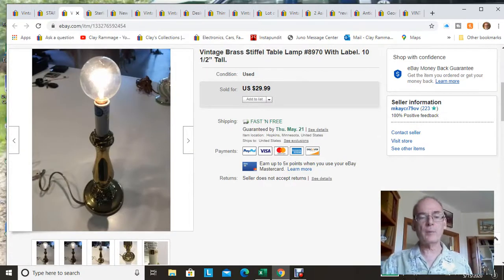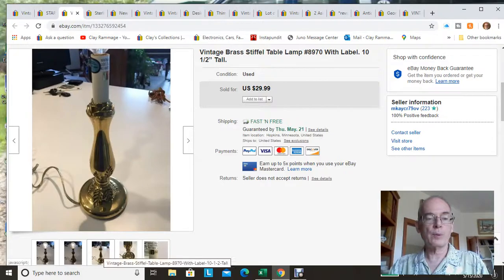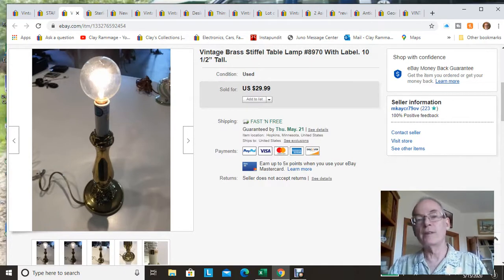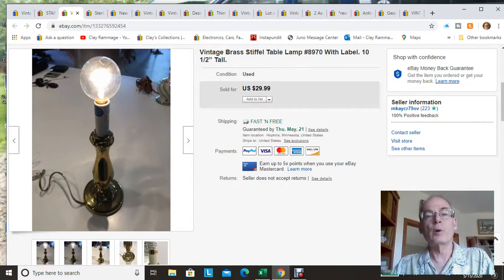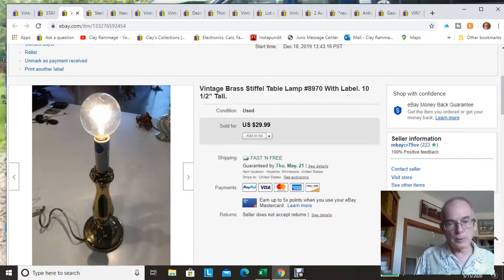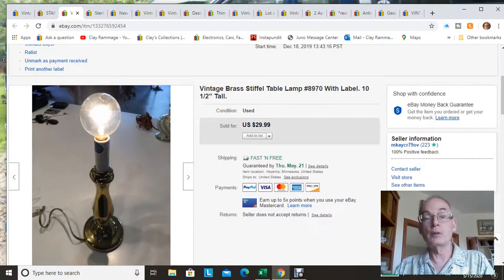Next is this Stiffel lamp. I picked this up at the bins — actually most of that sterling silver came from the bins too. This little Stiffel lamp is only about 12 inches, so it's a very small lamp with no shade. I've had this one since December. It sold for $24.99 — they sent me an offer which I accepted. This one also has free shipping. I usually offer free shipping on lamps to be a little more competitive, but I try not to do too many large lamps since they get expensive to ship.